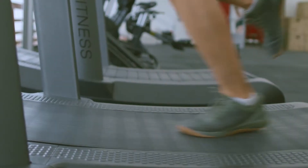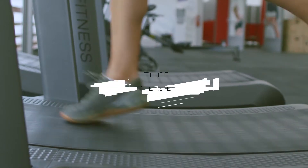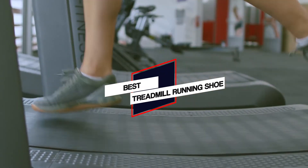We have put together a video of the 5 best treadmill running shoes on the market. So let's get started to find the best one for you.